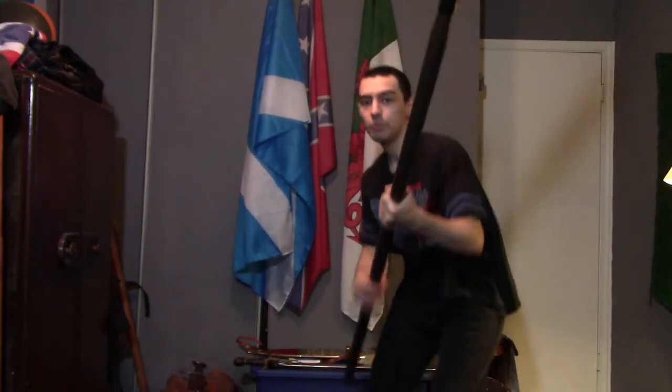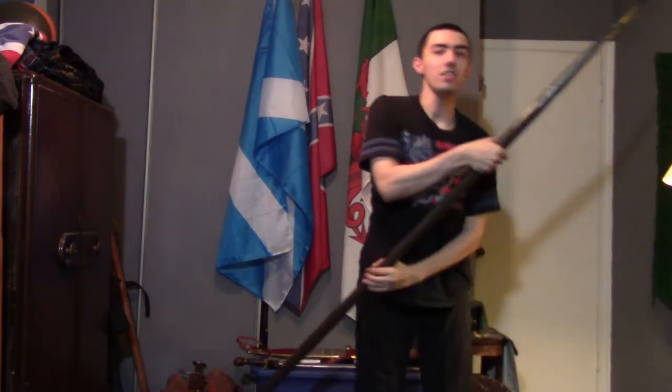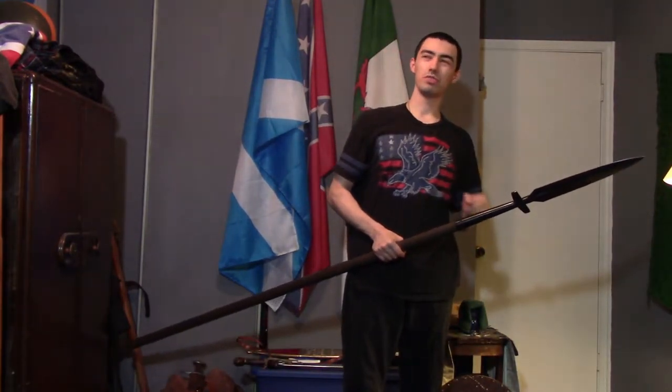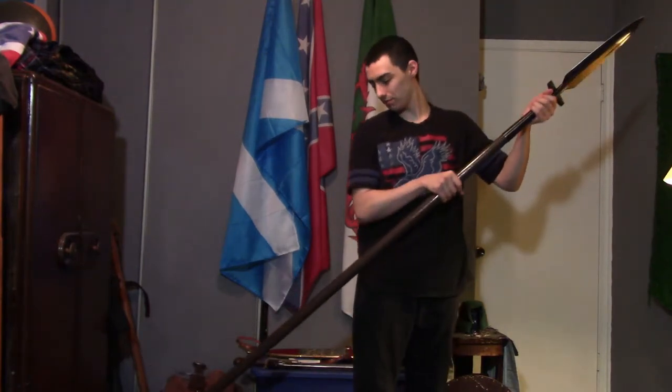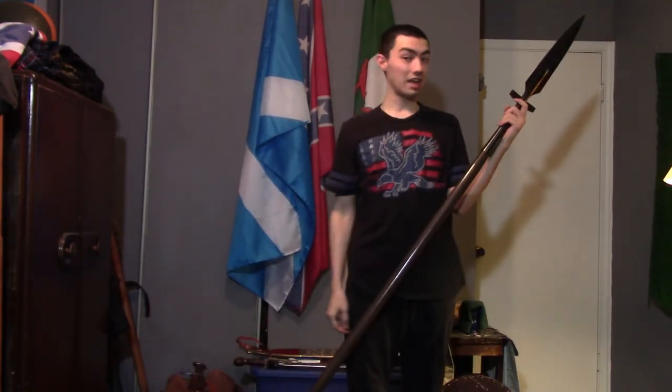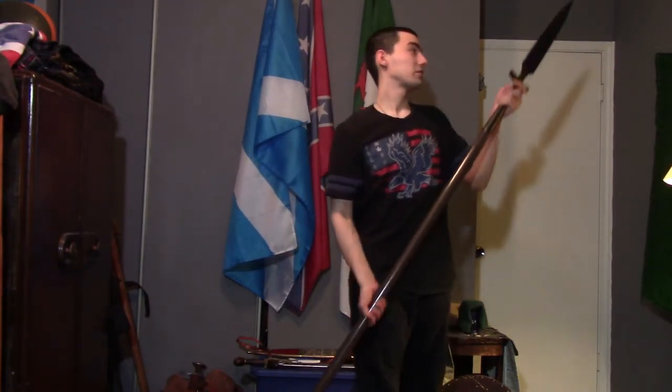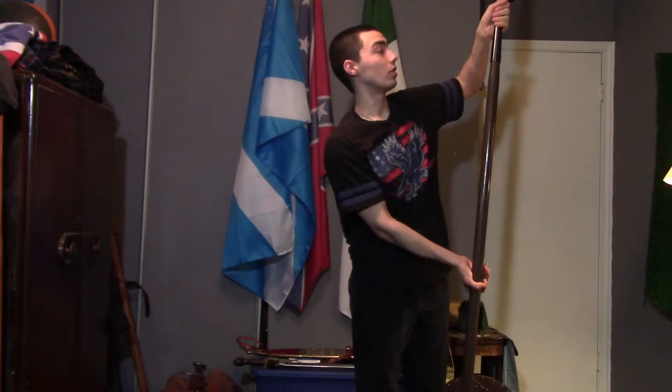This weapon can also be used in a frontal pike formation. In other words, holding this in a pike formation, I can easily stop a cavalry charge. This stepping type of weapon, if you get loads of these guys, is extremely dangerous. These types of spears in history were still being used from the late Bronze Age up until the Renaissance, where these effective weapons were also used as personal guard weapons.